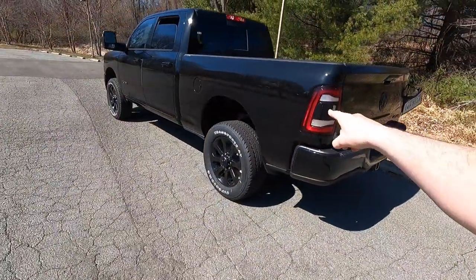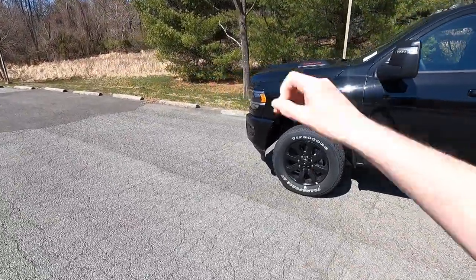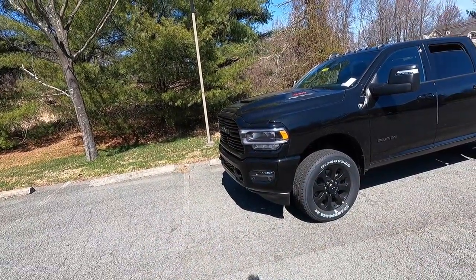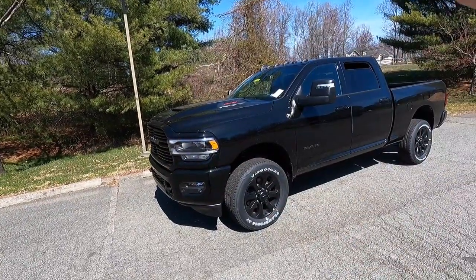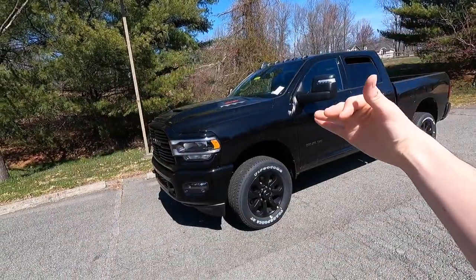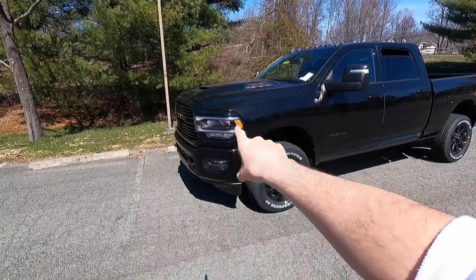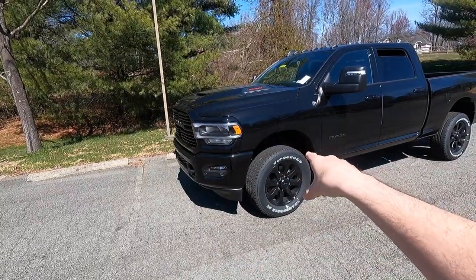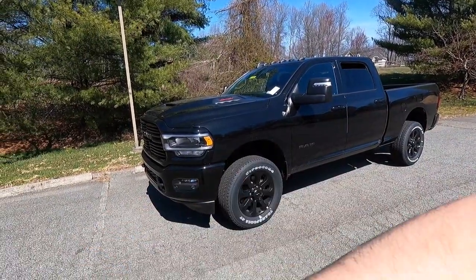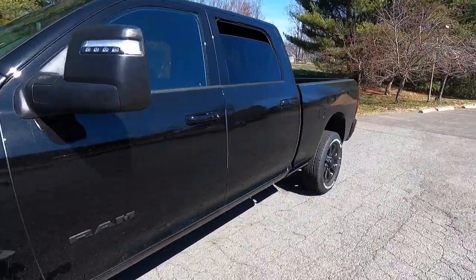Let me know what you guys think of the 2023 Ram 2500 Laramie with the night edition in the comments down below. Personally, I think it looks a lot better — I like all the blacked-out elements: blacked-out wheels, blacked-out grille, all that. Some of you guys prefer chrome, which I understand. If you get the standard Laramie with the level one equipment group without the night edition, you'd get chrome side view mirrors and some chrome trim instead.